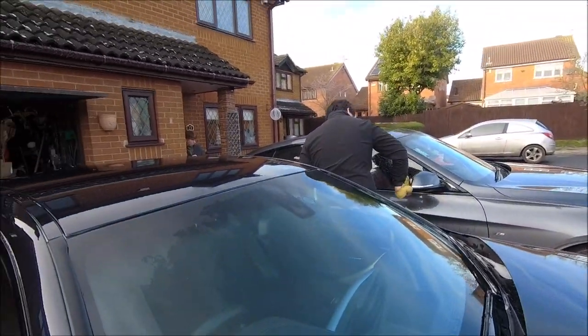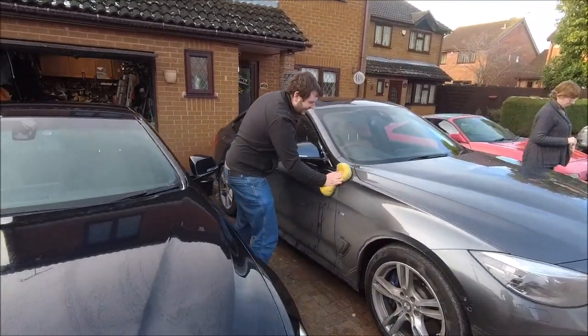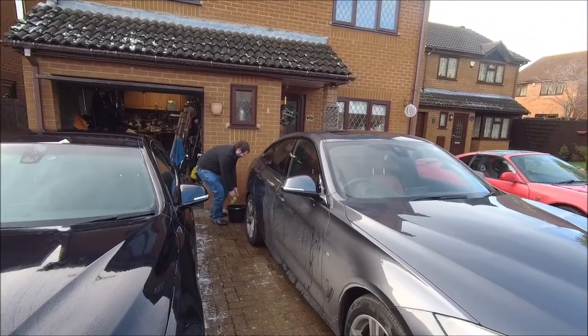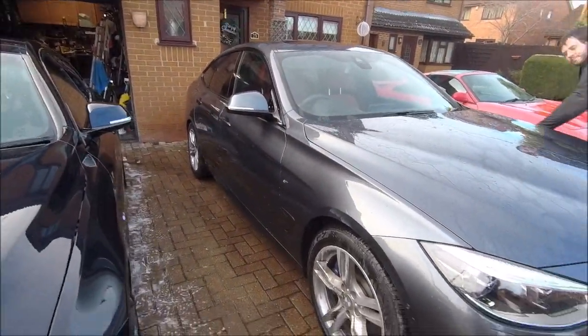It's not the day for washing cars — it's absolutely expressively freezing. Not a washing kind of thing. Carry on. Shiny!